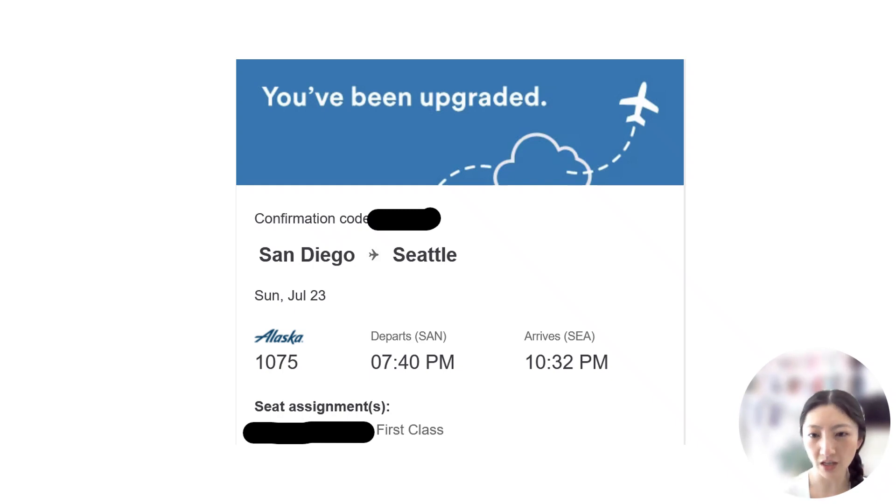I had booked a one-way flight on Alaska Airlines from San Diego, California to Seattle, Washington in coach. And when it came time to check in, there was an offer to upgrade to first class for about $95. That might not always be available on every flight, since if there are no seats available in first class, or maybe other people have already upgraded at check-in, then this upgrade offer might not have appeared for me.